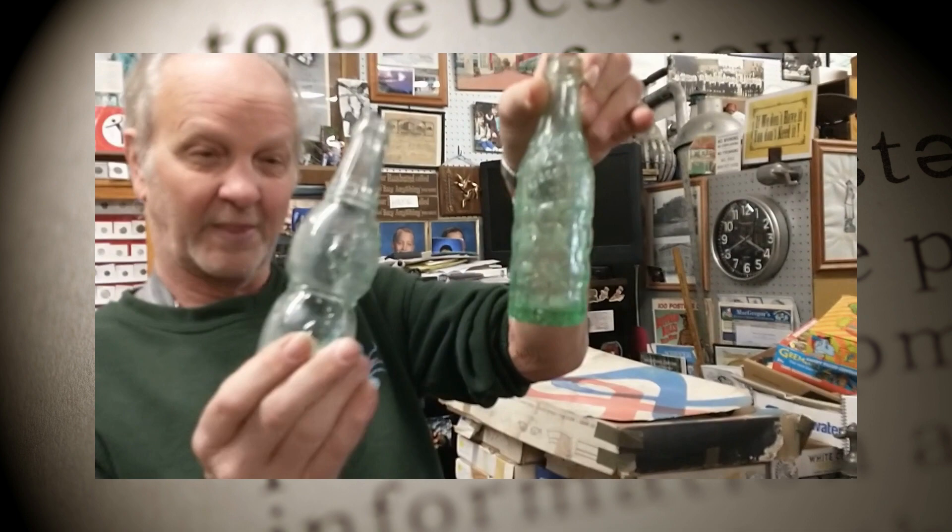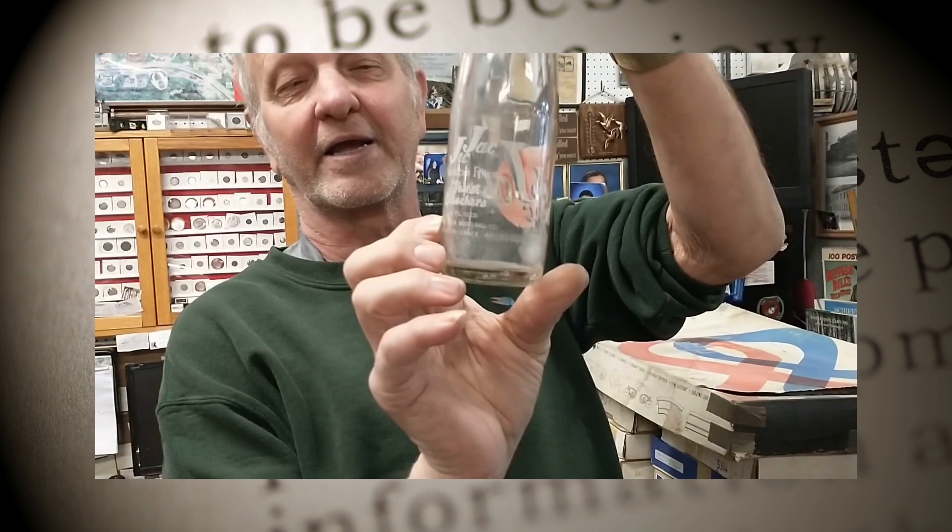There is a bottle that I don't know which company it came from — whether it was the Coca-Cola company later on after Kelly closed out. I'm looking for a really good example of this one. This is called Jick Jack, and it came from Havre de Grace — it's got Havre de Grace on the back of it. But the painting is not in real good condition; I'm trying to find one in better condition.